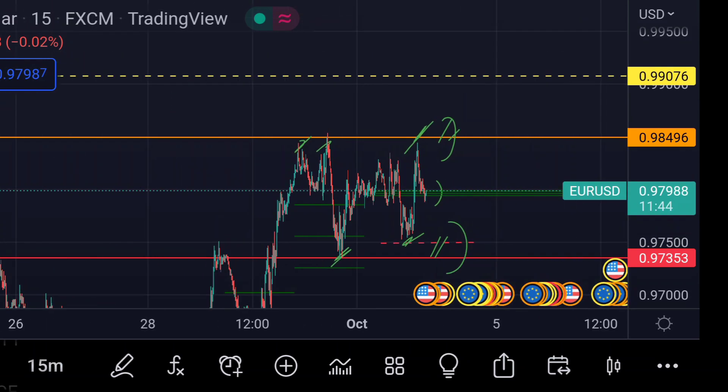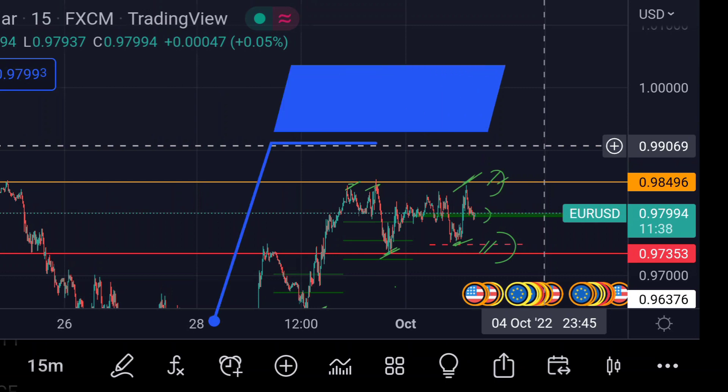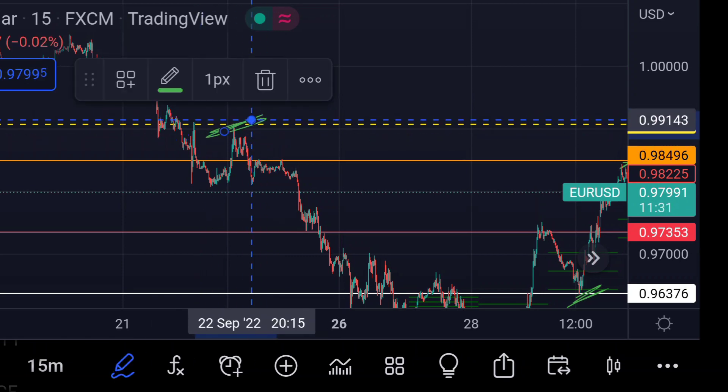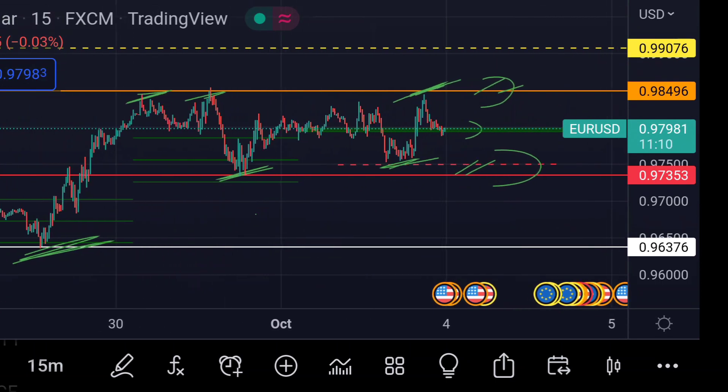If the price breaks this resistance, we can expect a further upside rally. In that case, we can expect the price to next face strong resistance at this yellow dotted line area, around 0.99069, because previously in the chart that area acted as a strong resistance for its upside move.